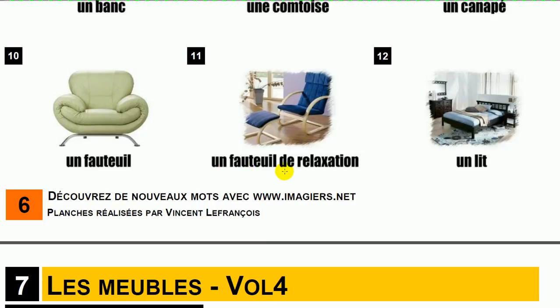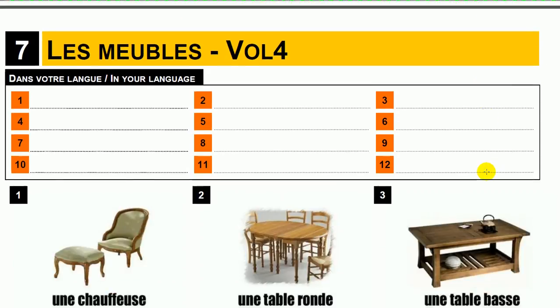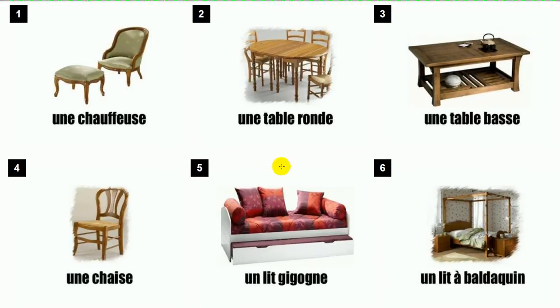Un lit. Une chauffeuse. Une table ronde. Une table basse.